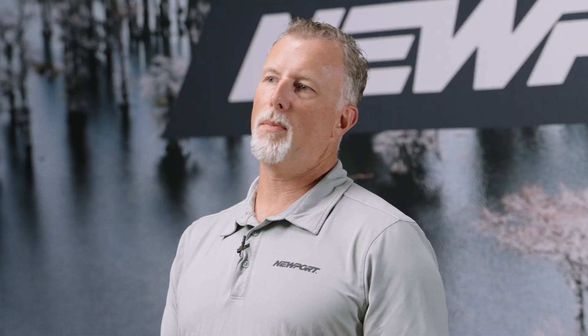All of us at Newport are so excited to be launching the NT600 and just can't wait to see all the applications for this new motor.